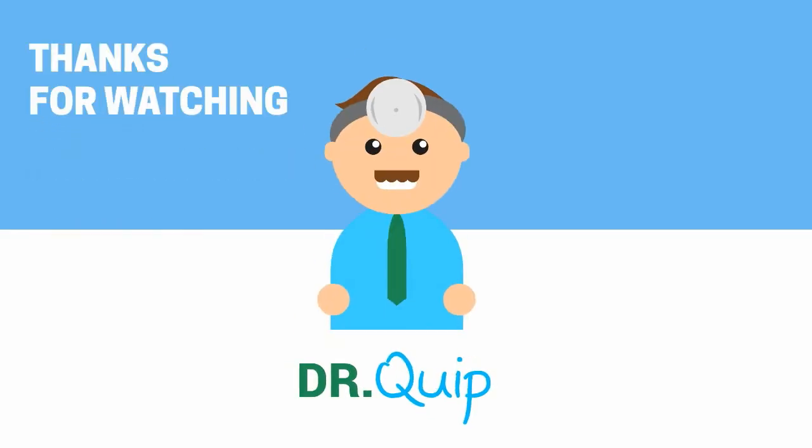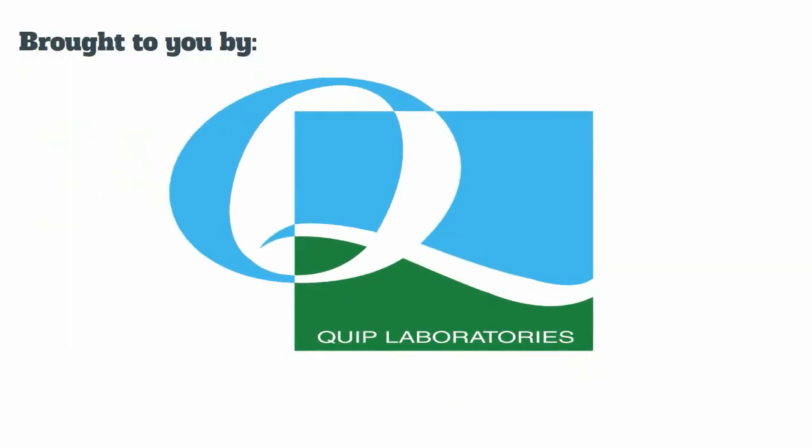Thanks for watching Ask Dr. Quip, brought to you by Quip Laboratories. Quip makes it safe, simply and sensibly.